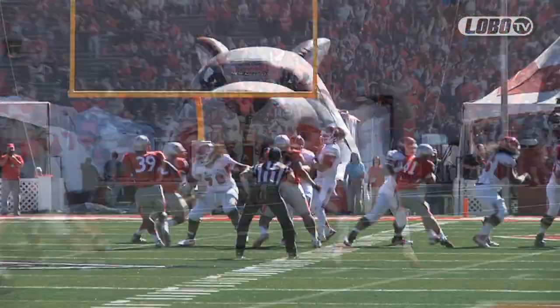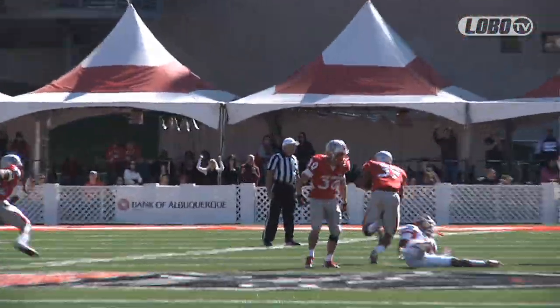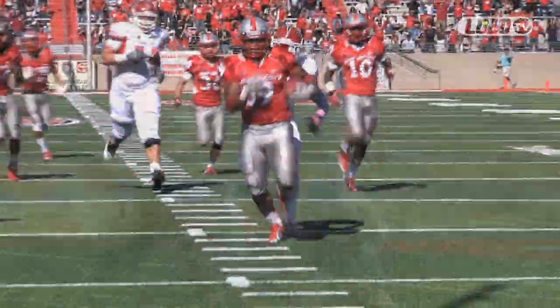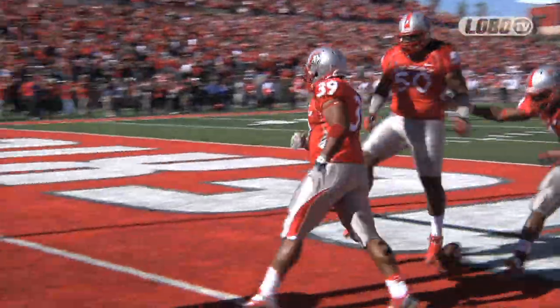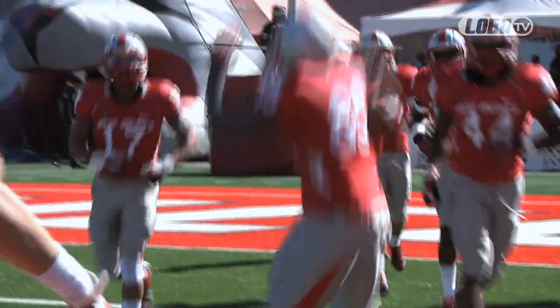Nobody in the backfield, three receivers to the right, two on the near side. The pass over the middle hits the face mask — it's intercepted! Down the left side by Stoner to the 15, 10, 5, touchdown! How about the ball bouncing your way, huh?